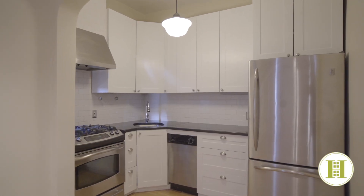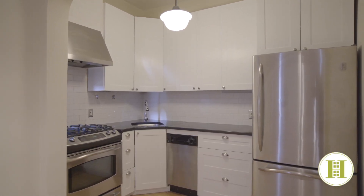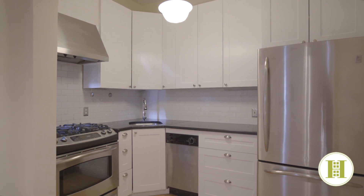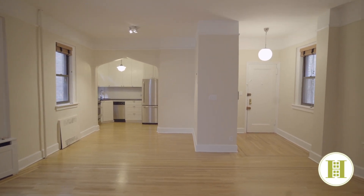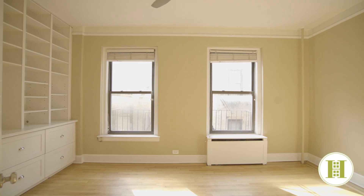The renovated kitchen comes fully equipped with stainless steel appliances, granite countertops, and a tile backsplash. The kitchen's been opened up to the dining area and massive living room to create a modern floor plan.